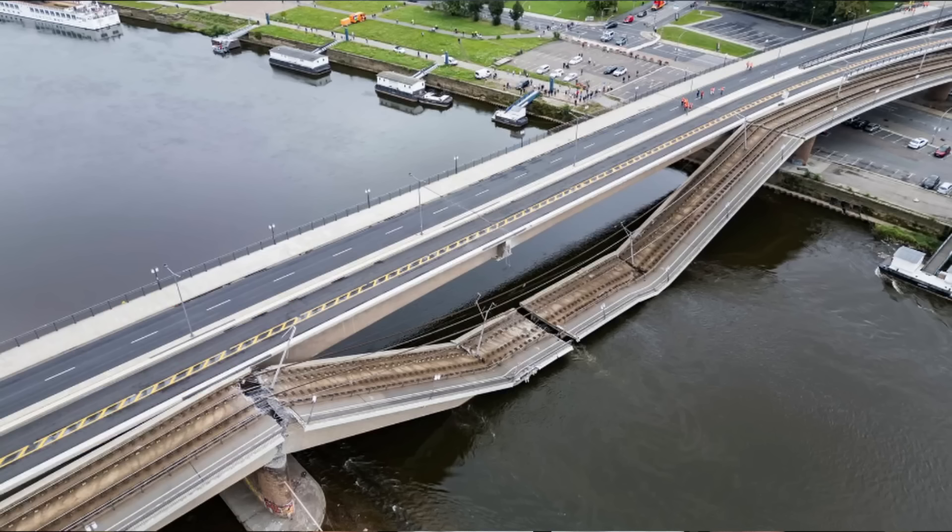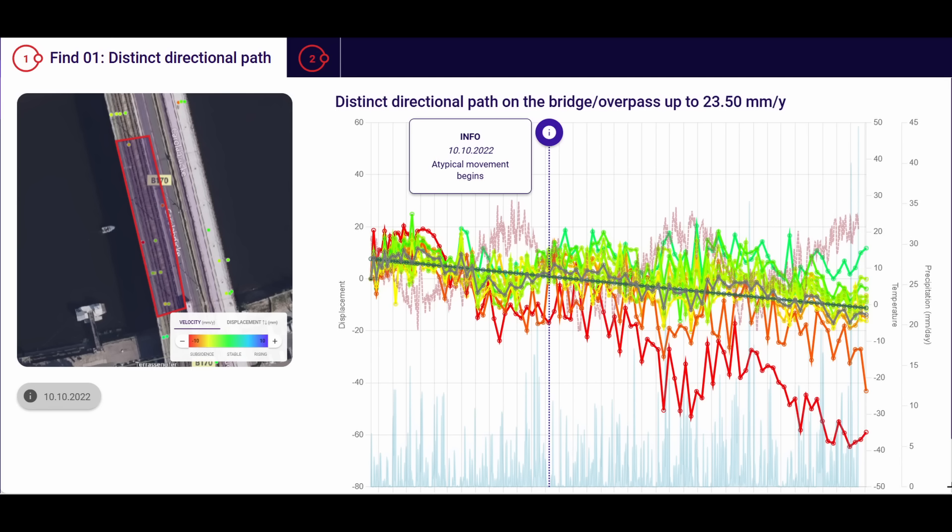Since that time, there hasn't been a lot of new details. But now I have independent data that shows the warning signs were there for years before this collapse occurred. I'm going to go through those details here.